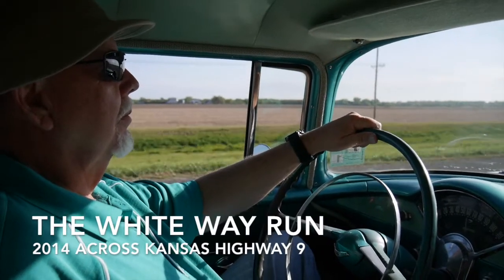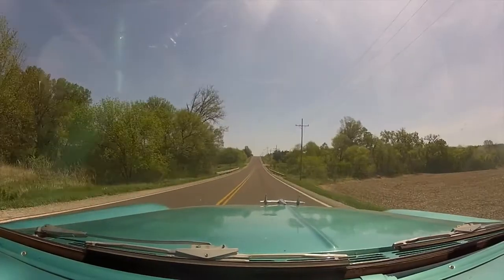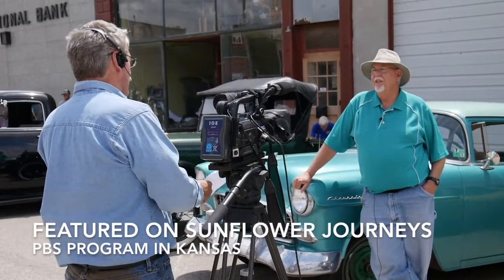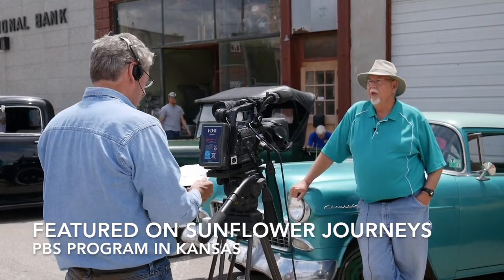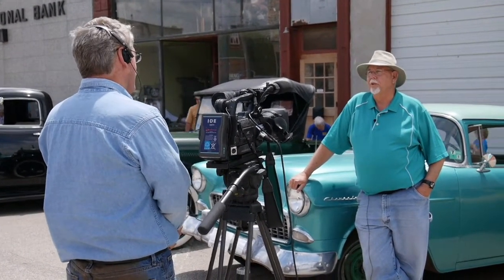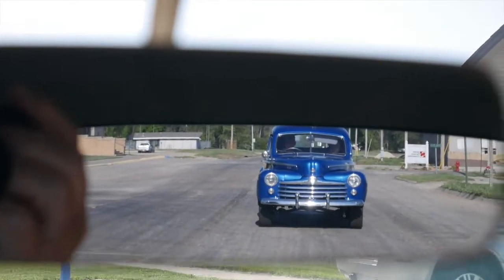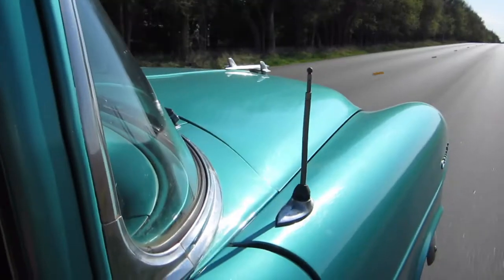A hundred years ago there weren't many roads in Kansas — in fact, they weren't even numbered. They were identified by color: there was the Blue Way, the Green Way, the Red Way, the White Way. We drove on the White Way run's 100th anniversary in 2014. There were probably close to 100 cars in that road run, and I would venture to say that ours was the only one that had been in the family since it was new.